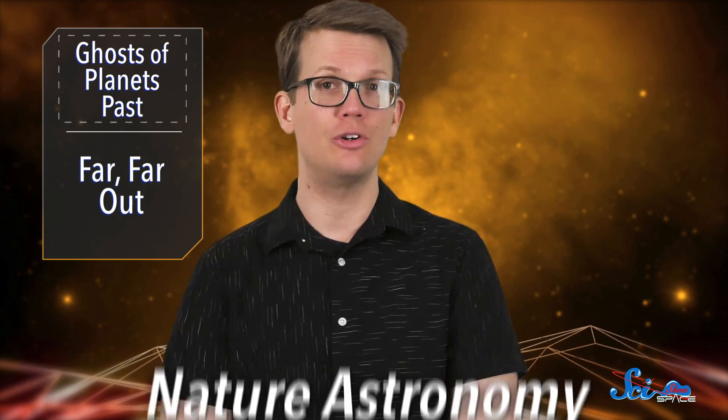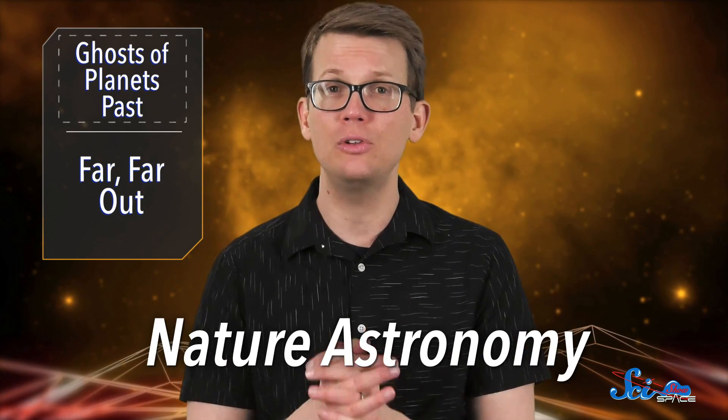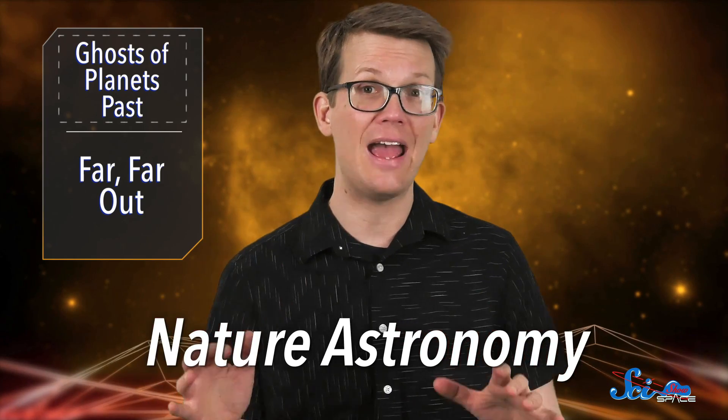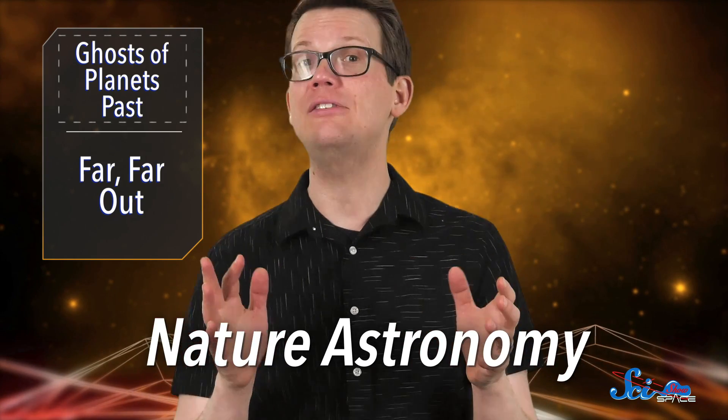To get more specific, last week in the journal Nature Astronomy, researchers proposed a way to study the composition of ancient planets by hunting down the vaporized pieces of them stolen by dead stars.